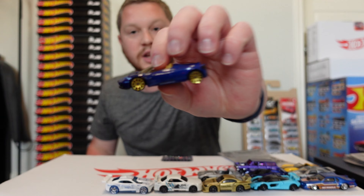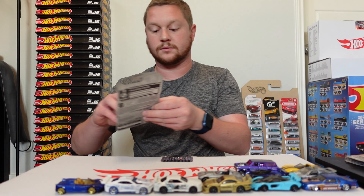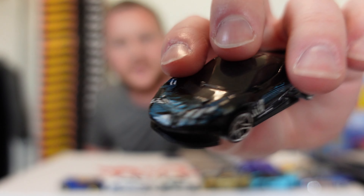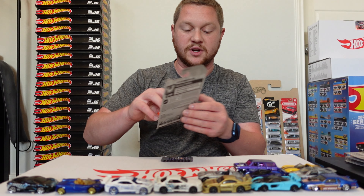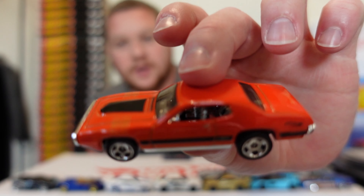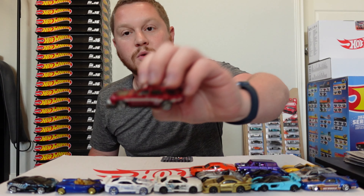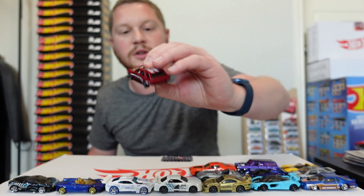The 2017 Pagani Huayra Roadster. This one we have the Pininfarina Battista — looks really cool especially with all those little decals on it. And then we have the '71 Plymouth GTX — that's a big car right there. We have a Nissan Maxima drift car, which is a wagon. It looks really cool — got the exposed engine right there and some cool designs up on the roof.